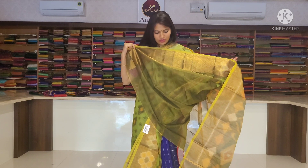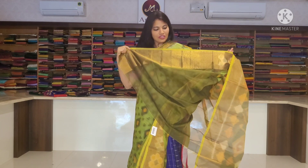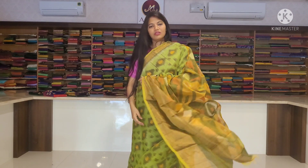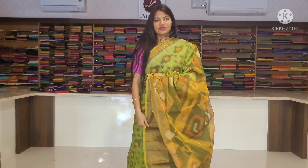Contrast blouse, olive green, sleeves, long sleeve, border. This price is Rs. 3,650.